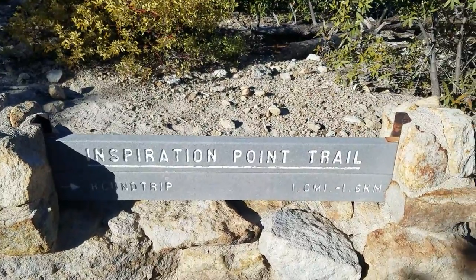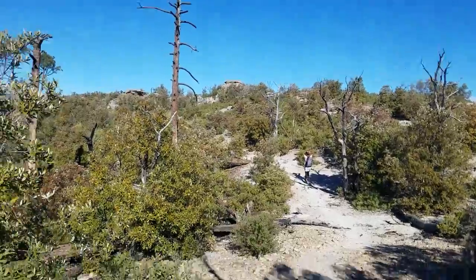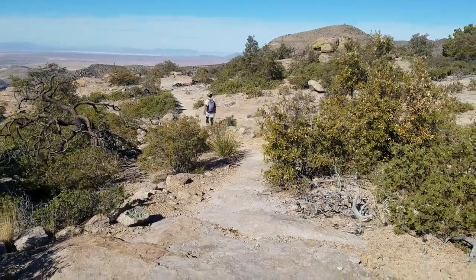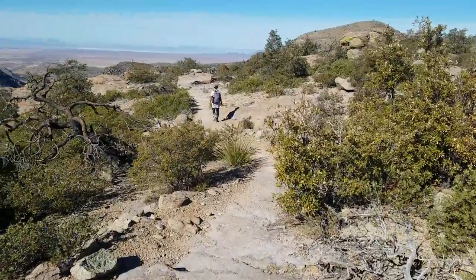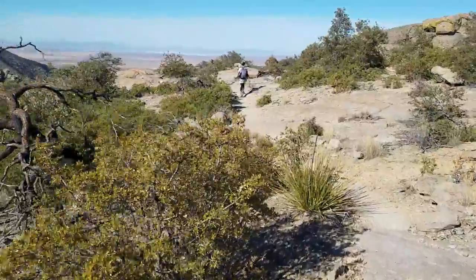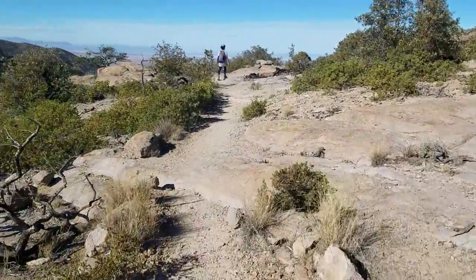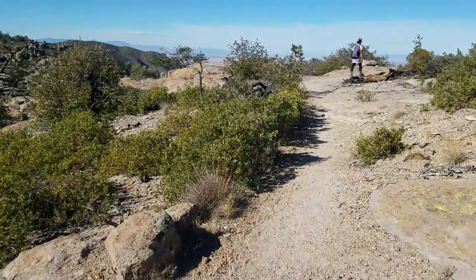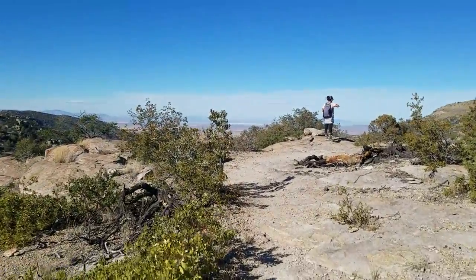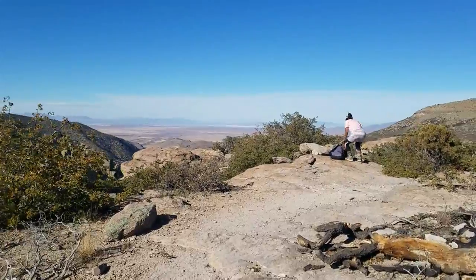We're at a junction where we are going out to Inspiration Point, and then it comes back here and we'll continue on to Pinnacle Rock. Right now is an excellent test for the dead cat mouse furry cover for my microphone. I'm using the VideoMicro Rode microphone for Androids. It's windy up here, so if you're not hearing wind, then it's doing its job.